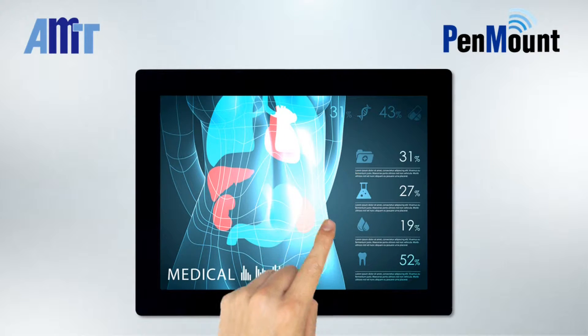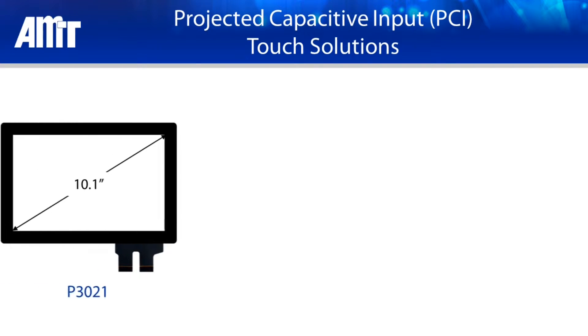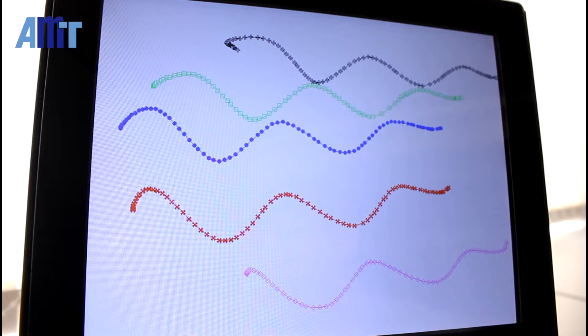When PCI touch products are utilized in certain critical devices, this noise may cause incorrect touch determinations and generate false touch signals. In this video we are using an AMT 10.1 inch PCI touch panel paired with a PenMount PM1310 PCI control board, and we will be demonstrating the actual noise suppression performance of AMT and PenMount's PCI touch solutions.